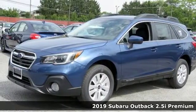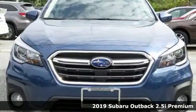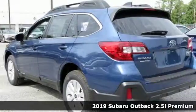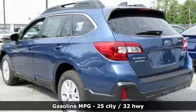It's a new 2019 Subaru Outback. Get miles of smiles with more adventure and more fun per gallon. It comes nicely equipped with features you'll love.